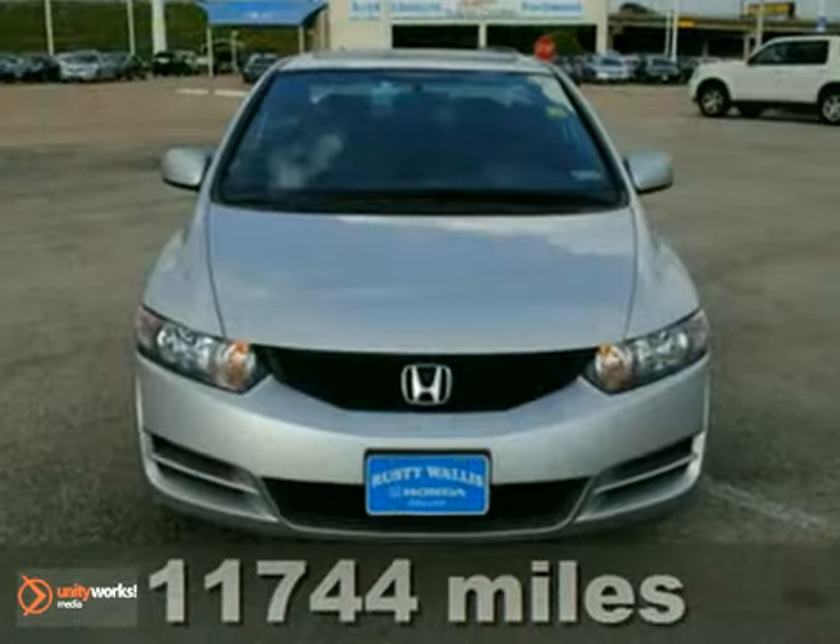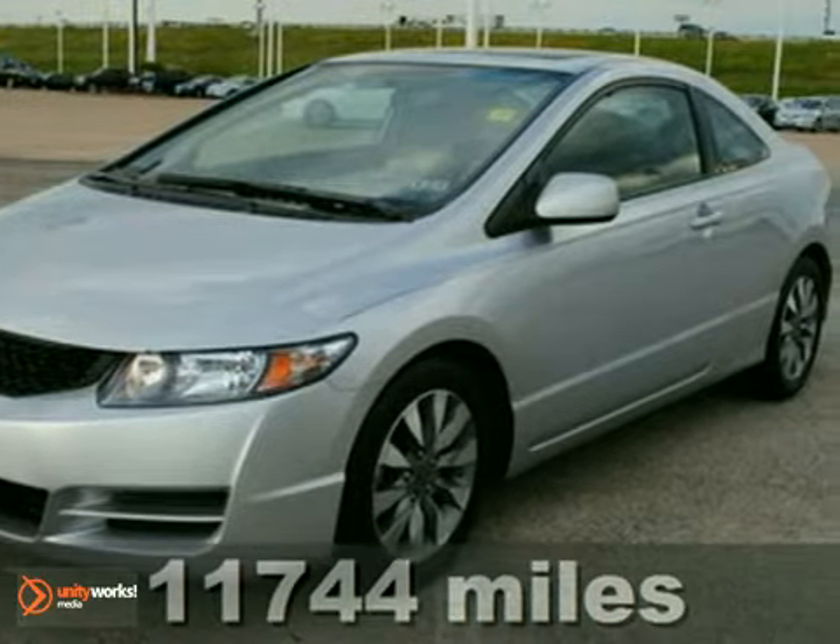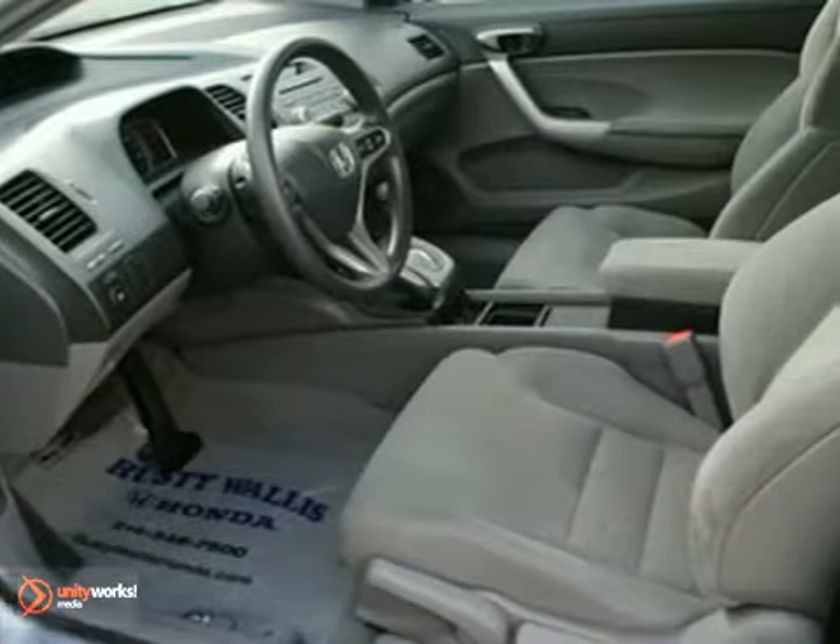This certified 2010 Honda Civic EX has airbag deactivation, security system, brake assist, multifunction steering wheel, and a power moonroof.